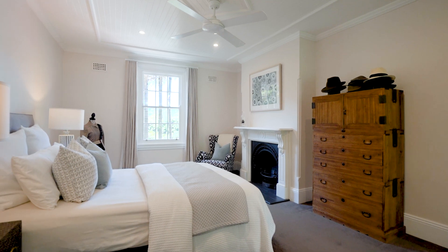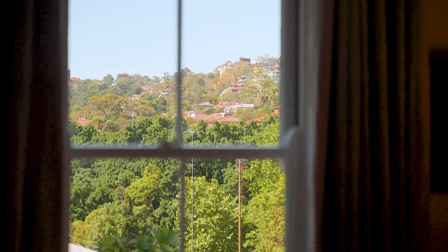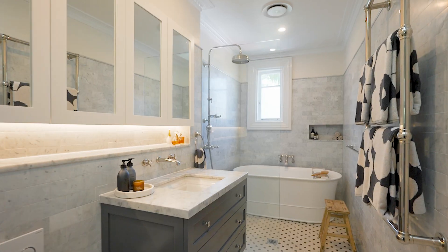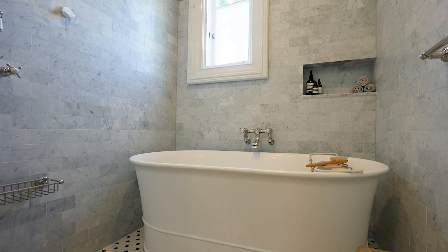Upstairs, you'll find the four oversized bedrooms, all embracing those leafy, far-reaching views. The main bedroom opens to a deep, full-width balcony to really soak up this magical position, and the main bathroom on this level has stunning marble details with Perrin and Roe tapware.